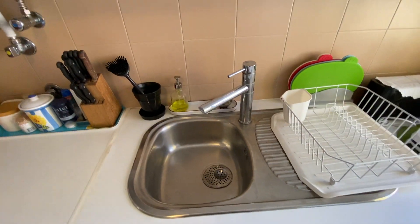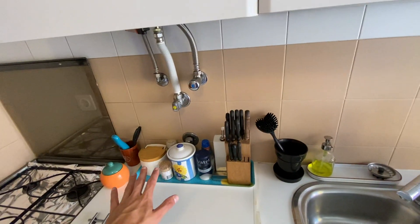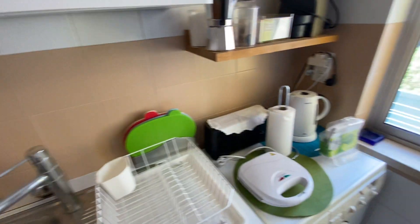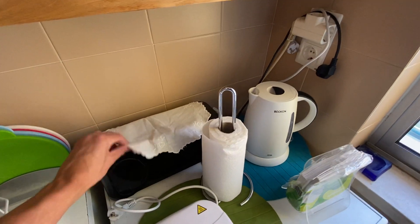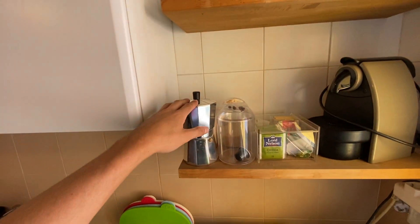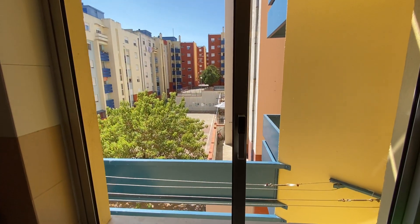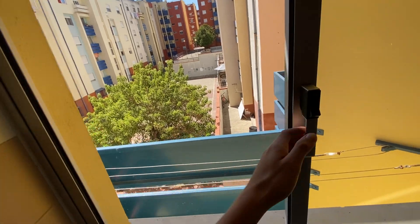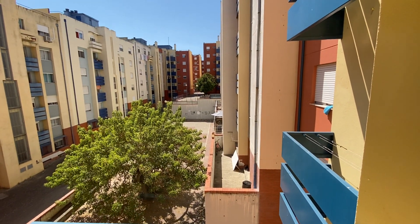We do have our sink here with the dish drying rack, and we have our knives and toothpicks over here. Right here we have our toaster, our water boiler, and a second toaster, plus a little coffee machine with espresso cups up here and a mocha — everything you guys need. Right here we do have a window going to the courtyard; it is a really nice view.